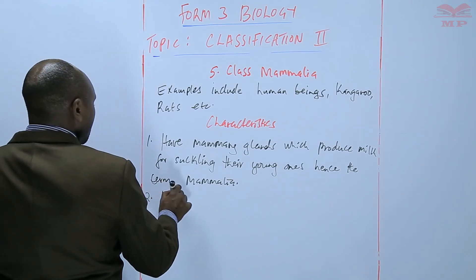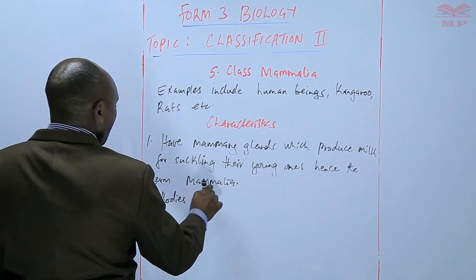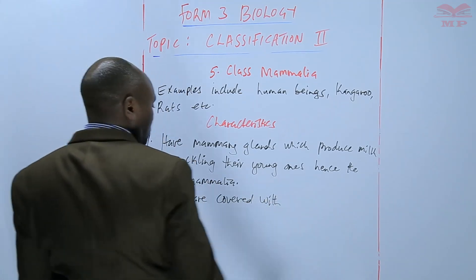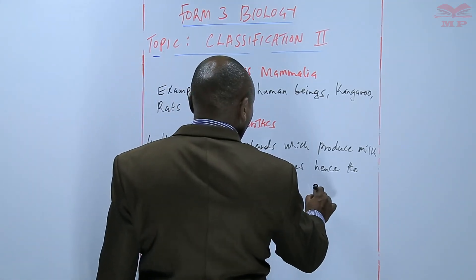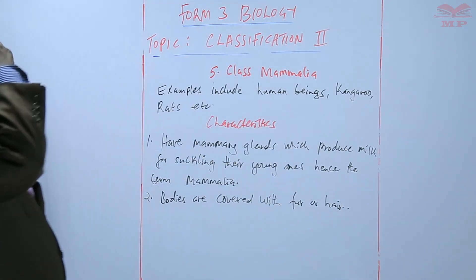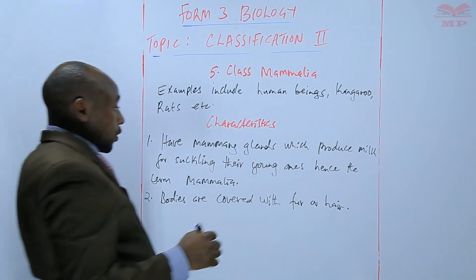Their bodies are covered with fur or hair.